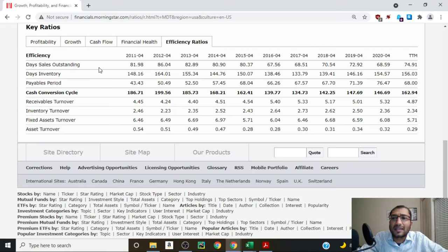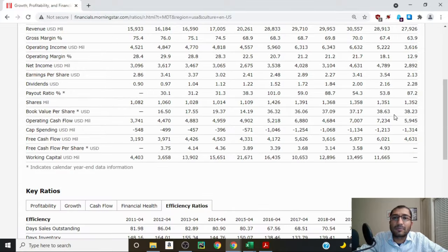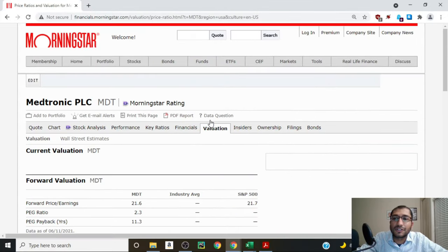The payables period tells us how many days Medtronic takes to pay its suppliers. Back in 2011 it was about 43 days, and for 2020 it's about 76 days. Ideally we want the payables period to stay steady or decrease — an increasing payables period may indicate the company is holding onto cash to artificially inflate cash flow numbers. Finally, inventory turnover tells us how many times Medtronic's inventory cycles through its system in a year — about 2.5 times in 2011 and about 2.4 times in 2020, staying fairly consistent.